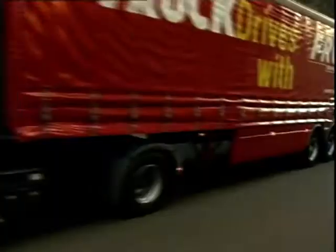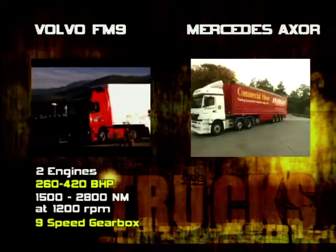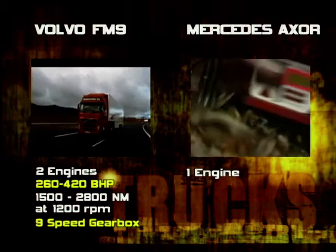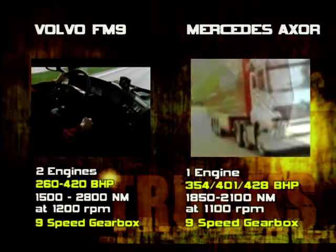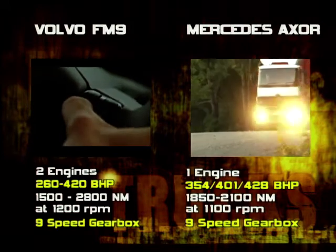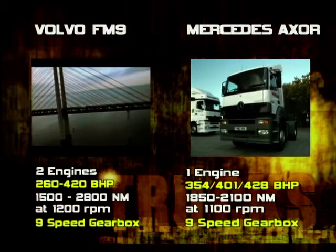But Mercedes will have a tough job on their plate taking away customers from the FM, which is a firmly established and reputable range. Volvo's FM9 features two engines from 260hp to 420hp, with torque from 1500Nm to 2800Nm at 1200rpm. The Mercedes Axor has one engine with three power ratings at 354hp, 401hp and 428hp, with torque from 1858Nm to 2100Nm at 1100rpm. As you can see in this direct comparison, they're evenly matched.